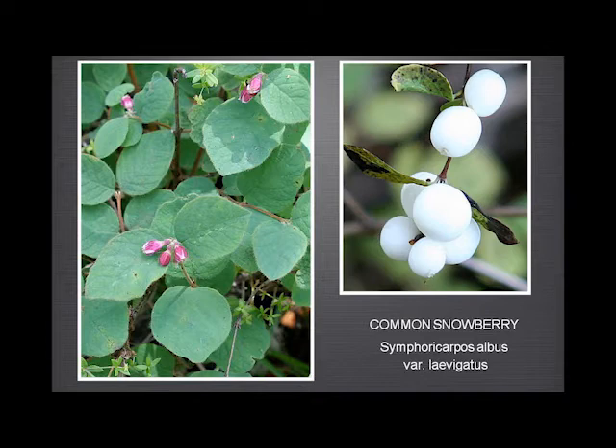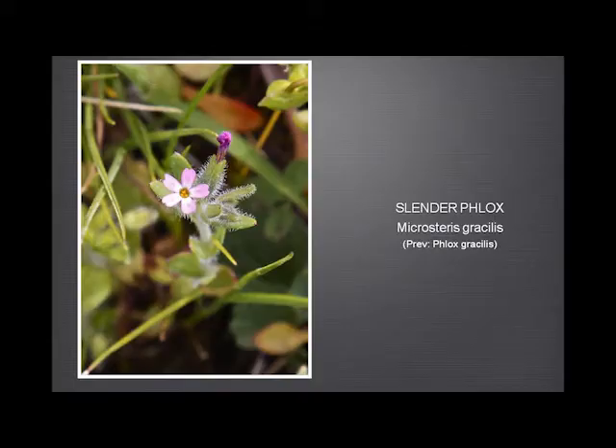Slender phlox — I saw a picture of this on Rod's website, this huge pink flower, and I thought how could I have missed it? And then I found it early this year and saw this tiny little thing. But it is a beautiful flower when you finally get to see it. Good glasses are a help.